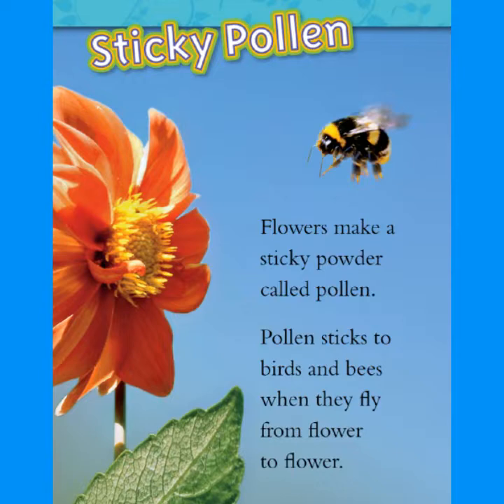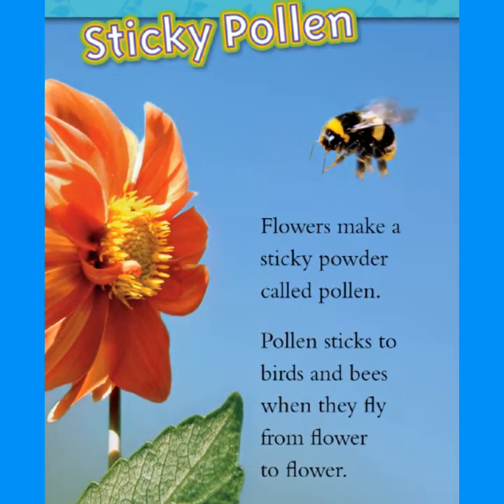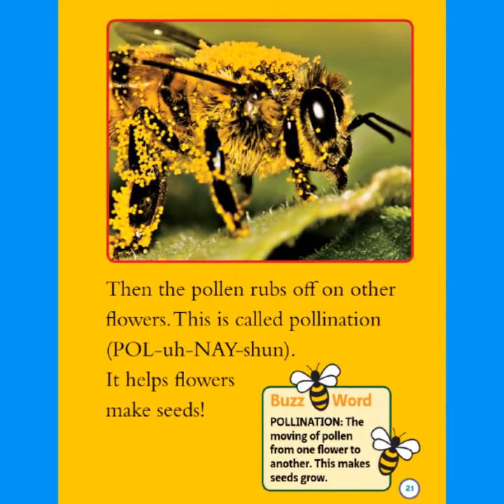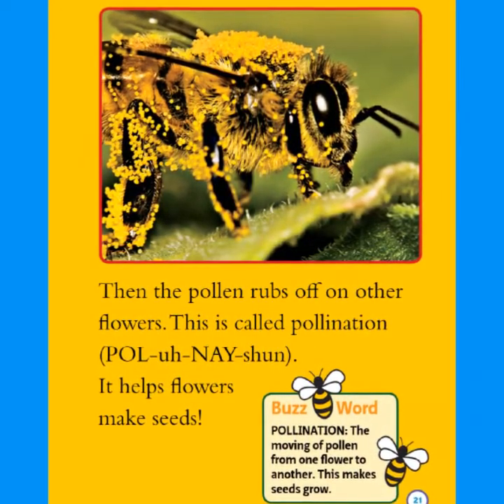Flowers make a sticky powder called pollen. Pollen sticks to birds and bees when they fly from flower to flower. Then the pollen rubs off on other flowers. This is called pollination. It helps flowers make seeds.